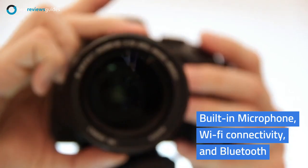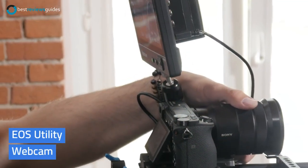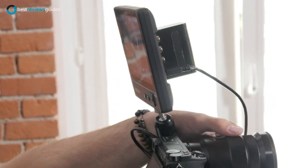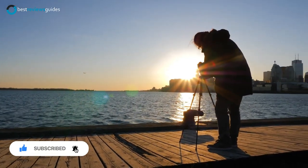It also has a built-in microphone, Wi-Fi connectivity, and Bluetooth functionality so you can easily share your creations. The EOS Utility Webcam Beta Software is a free download for Mac and Windows users that lets you turn your compatible Canon camera into a high-quality webcam. That's it for today — these are the top 5 best mirrorless cameras.